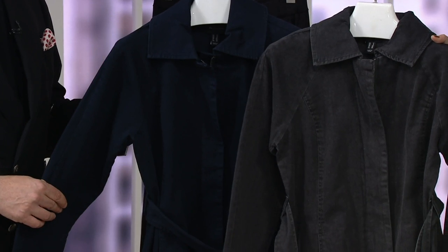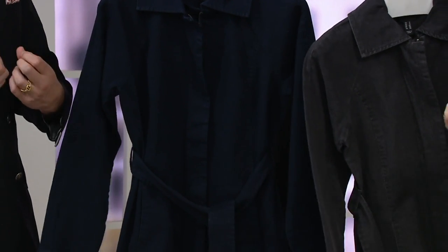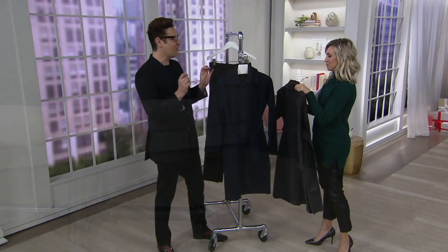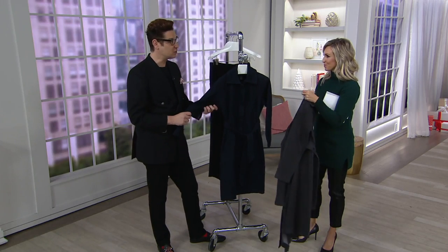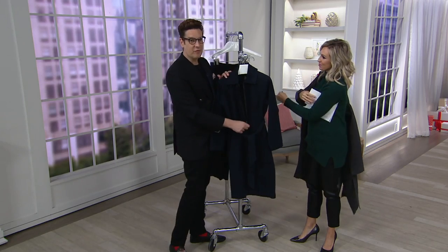It's unexpected — a trench coat in stretch denim — but the trench coat is one of those perennial silhouettes. Whether you're having a Casablanca moment like Ingrid Bergman or an Audrey Hepburn moment, the trench coat never goes out of style. We've done this in a fashionable fabrication with super soft stretch denim that zips up the front.